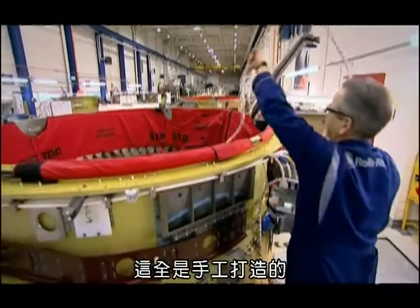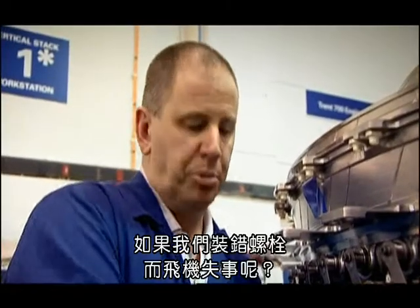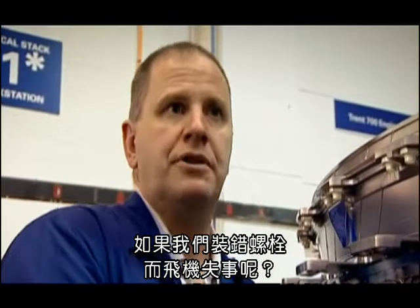Every bit of this is all put together by hand. We used to fit a bolt — it was wrong — and the aircraft was to come down.